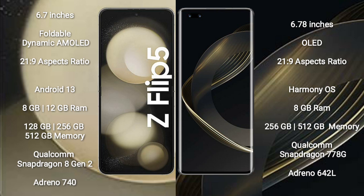Samsung Galaxy Z Flip 5 comes with 8GB or 12GB RAM, 128GB, 256GB, or 512GB internal storage, a Qualcomm Snapdragon 8 Gen 2 processor, and an Adreno 740 GPU. Huawei Nova 11 Pro comes with 8GB RAM and 256GB or 512GB internal storage, with a Qualcomm Snapdragon 778G processor and an Adreno 642L GPU.